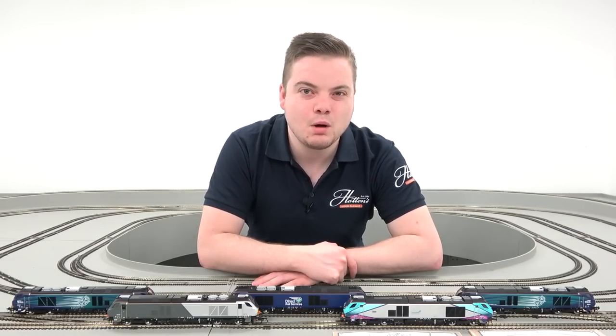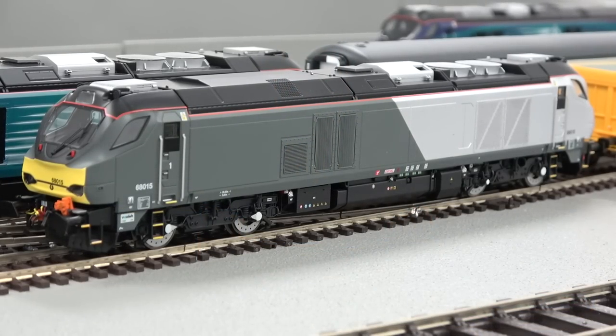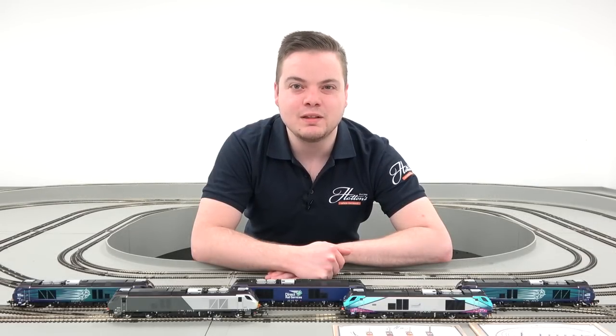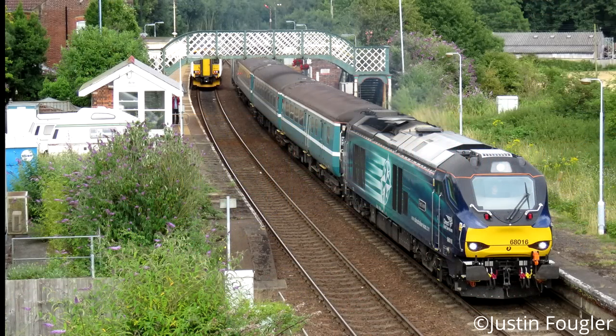Dapol's Class 68 is a popular model of an iconic modern diesel locomotive, available to order in a variety of liveries. The Class 68 is the first mixed traffic diesel locomotive designed for use in the United Kingdom for many years, with the first locomotive being commissioned in 2012 and delivered in 2014. Originally constructed for freight operator Direct Rail Services,